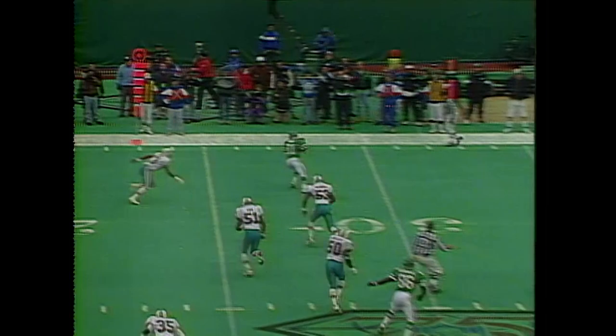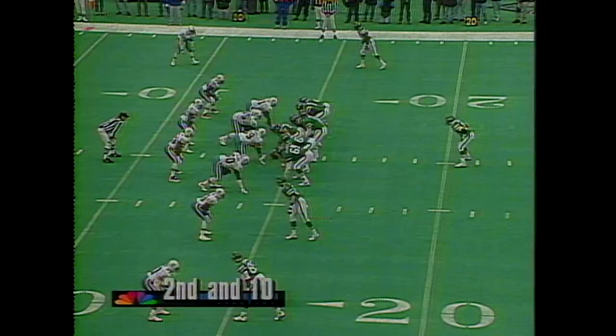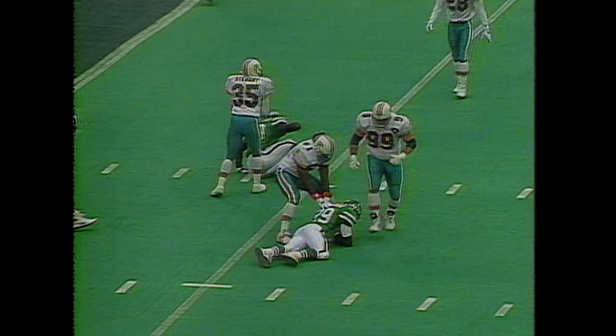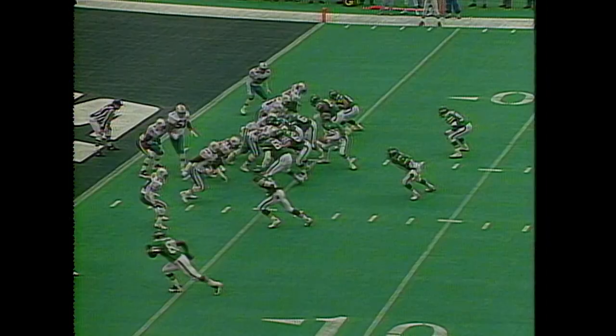As we come up on two minutes remaining in the first, quick release by Esiason finding Monk at the 14 with a minute and a half remaining. Esiason rifles it, completing to Anderson. The ball was not loose and the ruling is that he was down.